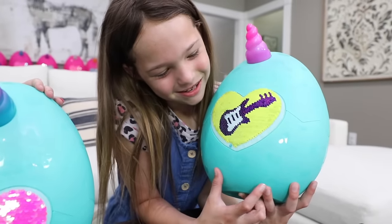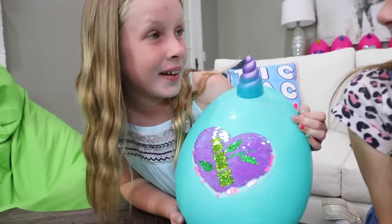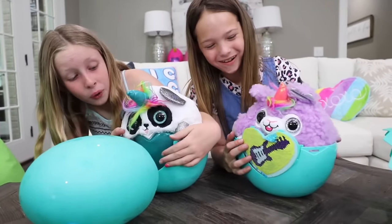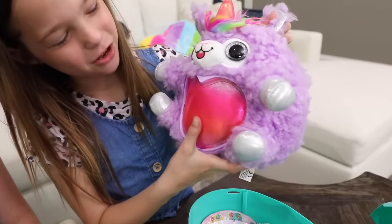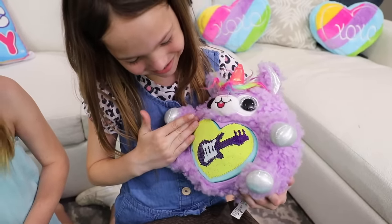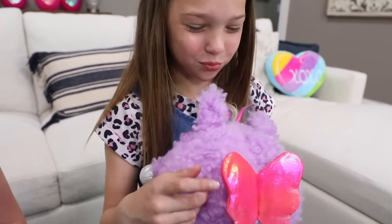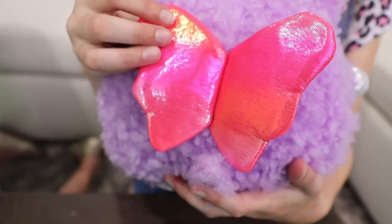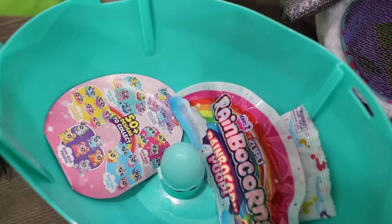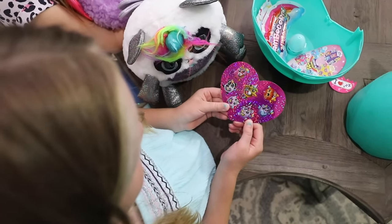My character must love to play the guitar. And mine loves to eat bamboo. I bet I got a pandacorn. I got the purple llamacorn! And I got a pandacorn. Look how glittery and sparkly my panda ears are. Check out my llamacorn's wings - they are sparkly. Let's see what other surprises are in our eggs. Check out these stickers - so sparkly! And I bet these are some of the other rainbocorns you can collect.